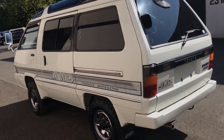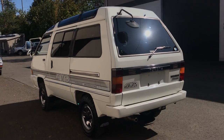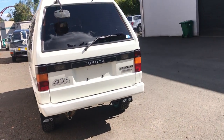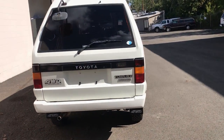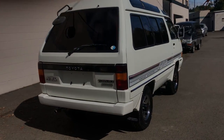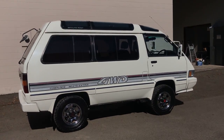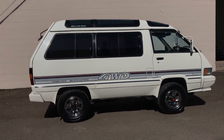Thanks for checking out this video, guys. I'm always happy to show you these vans — put a lot of love and work into this one. Just reach out if you have any questions; send us an email, give us a call, whatever you want to do.